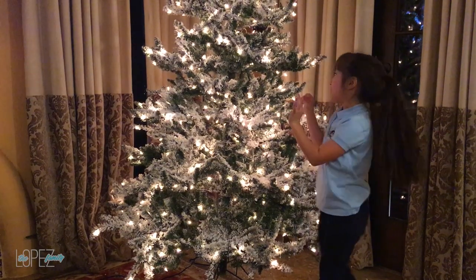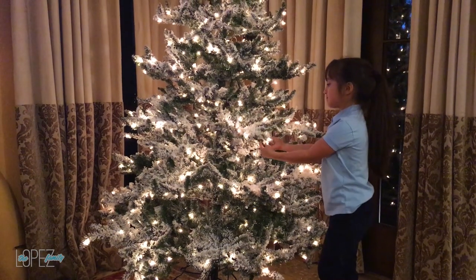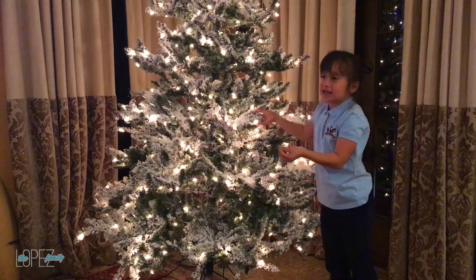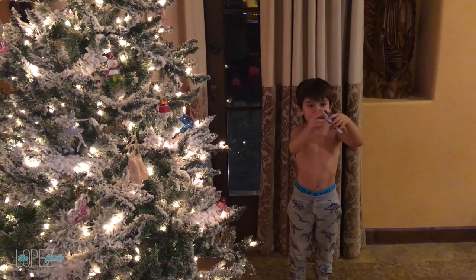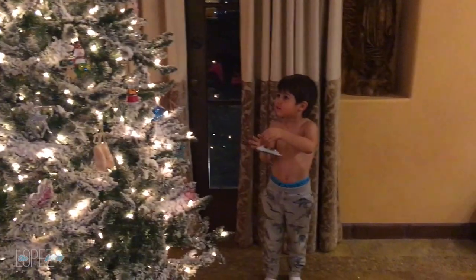Hi everybody! We just started decorating me and Dominic's tree. I'm just fixing the branches so it doesn't look like it's been crunched for a whole year. Okay, so Nico is helping us decorate the kids' tree — we just started this. Nico, what ornament is that?